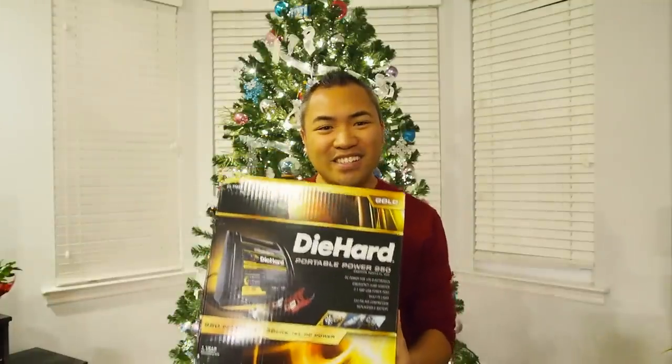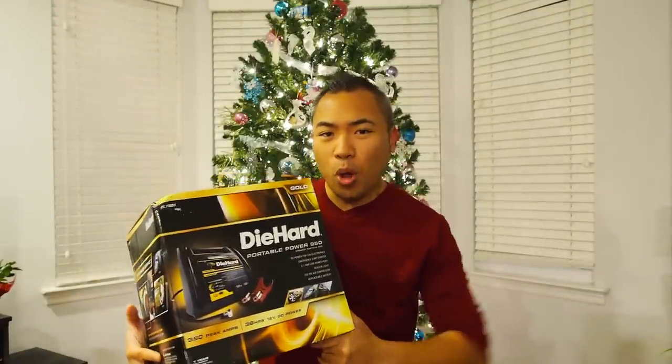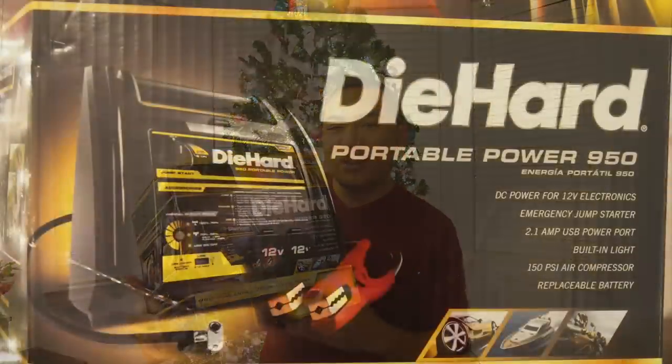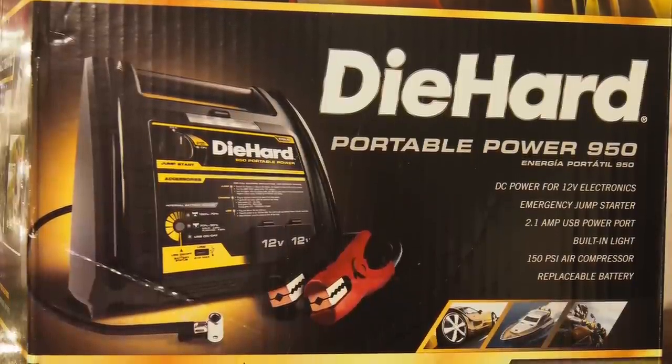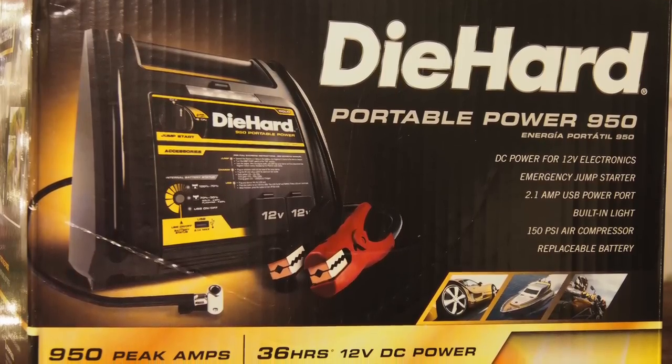Gift idea number six — say your car enthusiast is stuck on the side of the road with a dead battery. You don't want them waiting for someone to help jump their car with jumper cables, or waiting for AAA or a tow truck to come jump-start the car. Ain't nobody got time for that. I got the perfect gift: it's the Die Hard Portable Power 950. This will help bring your battery back to life and get you back on the road again. It has 950 peak amps of portable power, USB protection, and two 12-volt DC power outlets — so if you need to charge something, it's got up to 36 hours of power. It's also got an air compressor so if your tires are flat, you can always inflate your tires again.